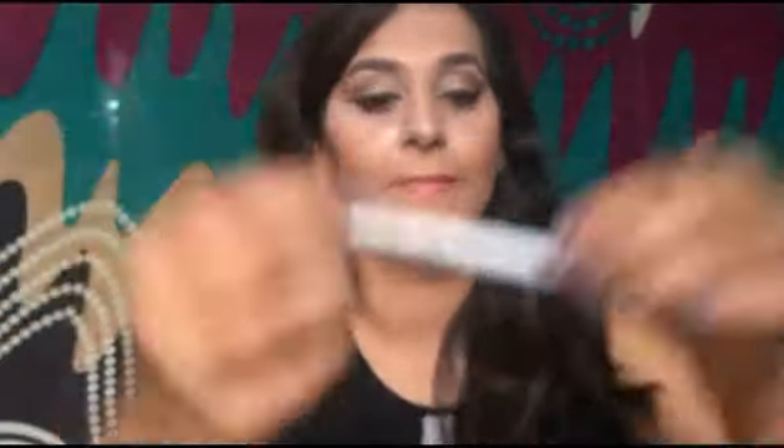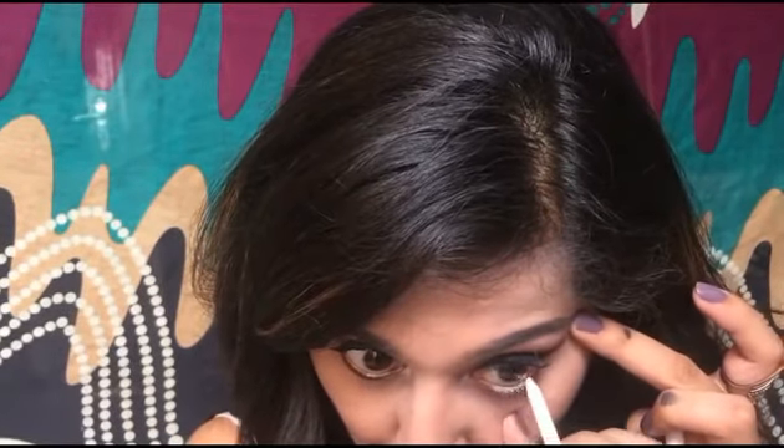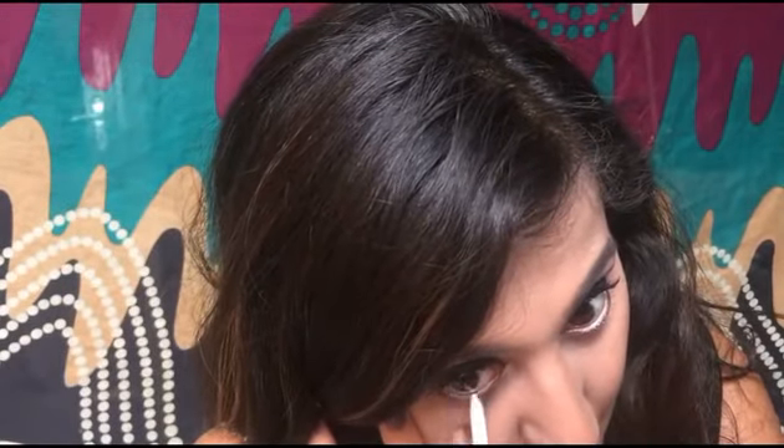Now I'm taking the white kohl from the same Like Me brand and applying it to the inner corner of my eye to highlight and brighten. The brown eyeshadows were looking a little dull on Indian skin and the color wasn't popping, so I'm giving the inner corner a hit of white kohl applied along the lower lash line for brightness.